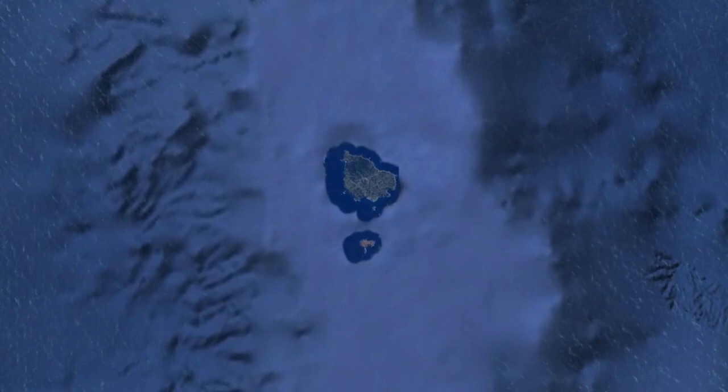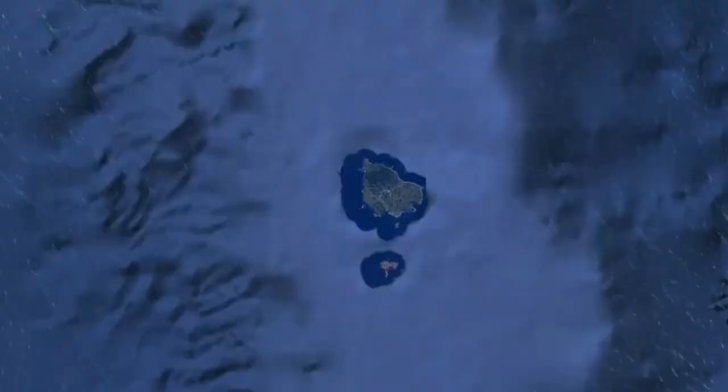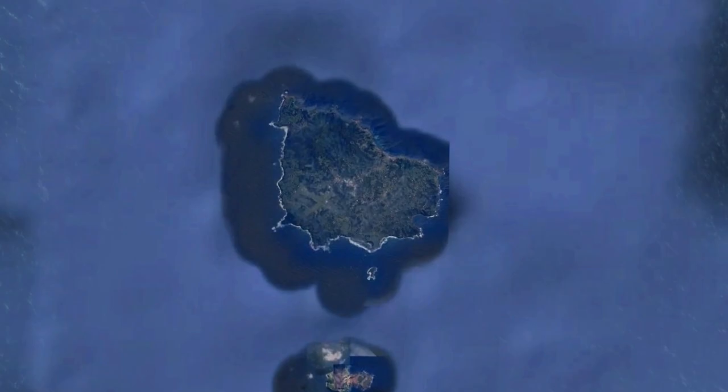Norfolk Island, the most populated of Australia's external territories with a population of over 2,200, has an area of 34.6 square kilometers and is located 1,412 kilometers east of the Australian mainland. The territory consists of three islands: Norfolk Island, the territory's namesake, Nepean Island, and Phillip Island. These three islands together have an area of 37 square kilometers.